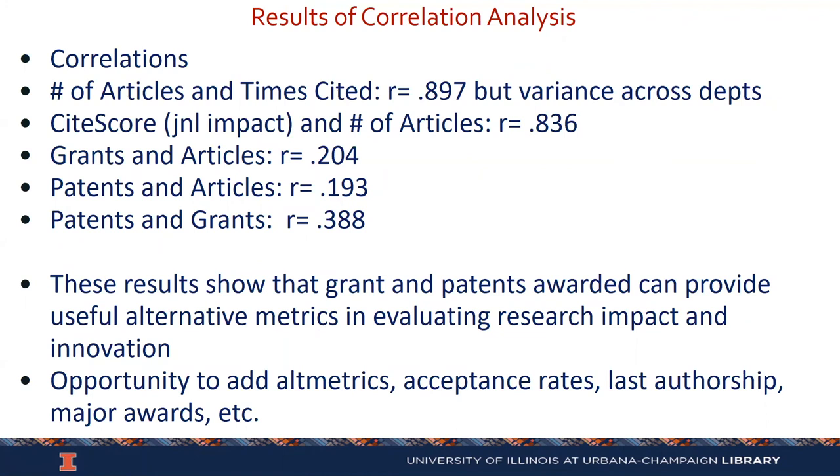In terms of some other correlations: the correlation between number of articles and times cited is very high — 0.897, the highest we found, with some variance across departments. The correlation between CiteScore and number of articles is R = 0.836, also very high. However, the correlation between number of articles and grants received, or articles and patents received, is very low — literally not significant. Even the correlation between patents and grants — 0.388 — is below a typical threshold of 0.5. Those results show that grant and patent numbers can actually provide useful alternative metrics when compared to articles published and times cited for evaluating research impact and innovation.